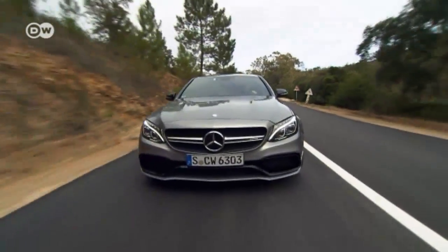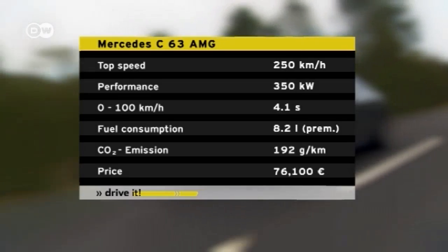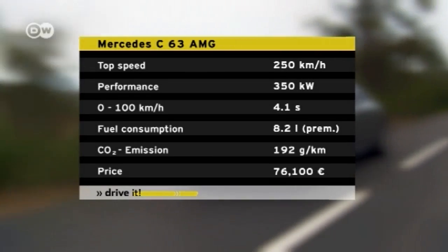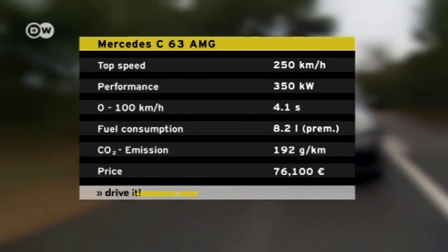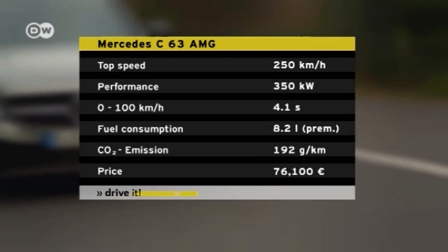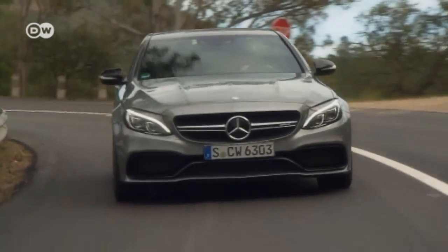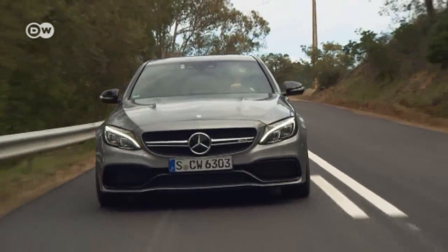The C-63 AMG is powered by a four-liter V8 bi-turbo engine, giving it some serious beef under the hood. It consumes about 8.2 liters of gas over 100 kilometers on average. All in all, the car isn't cheap at over 75,000 euros, but for that you get a car that will get you to your destination quickly and safely.